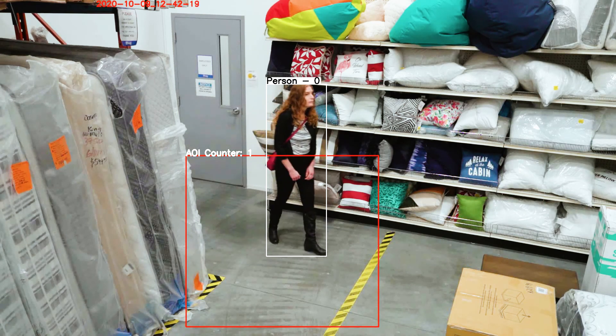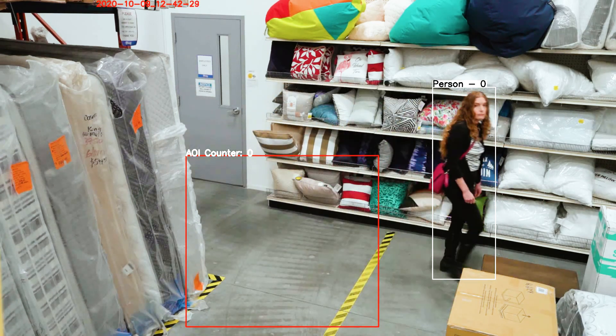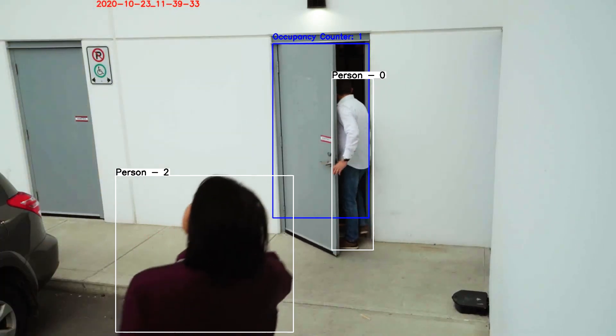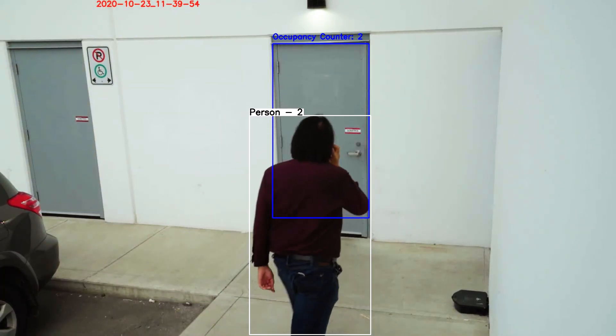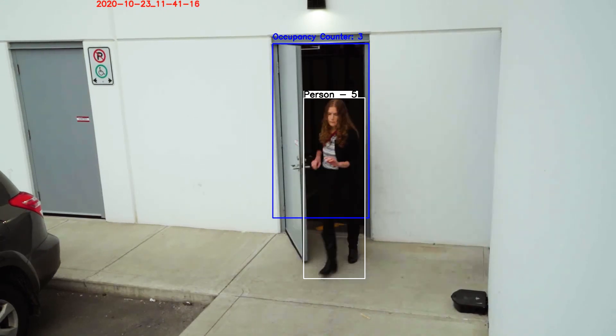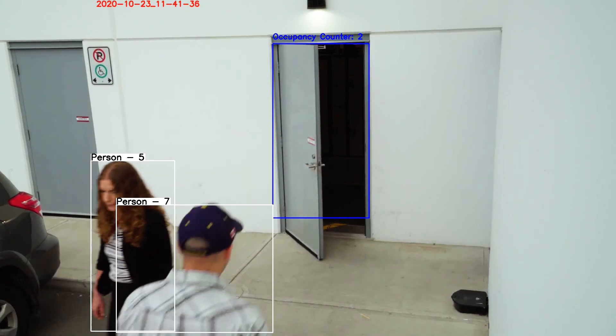Our area of interest module allows you to be notified of intrusion into a predetermined area. Aidant's occupancy module accurately counts people going in and out of multiple doors in view of a single camera, allowing you to accurately know how many people are in a room or building.